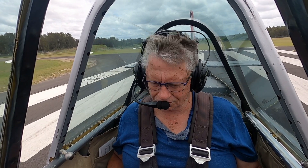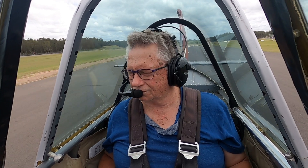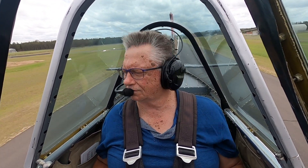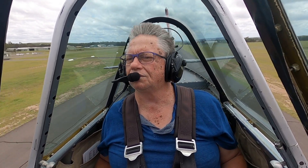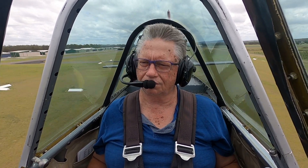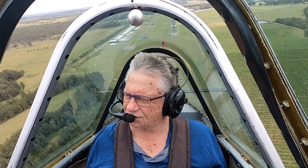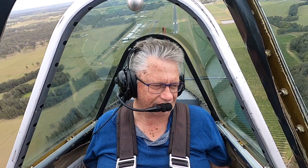Alright, here we go. Power's coming up. We've got about 10 knots... about 20. Up we come for our climb out. Look at that nice big climb out there. We've got the helicopter on the right. We feel the power and the VSI counter — definitely.